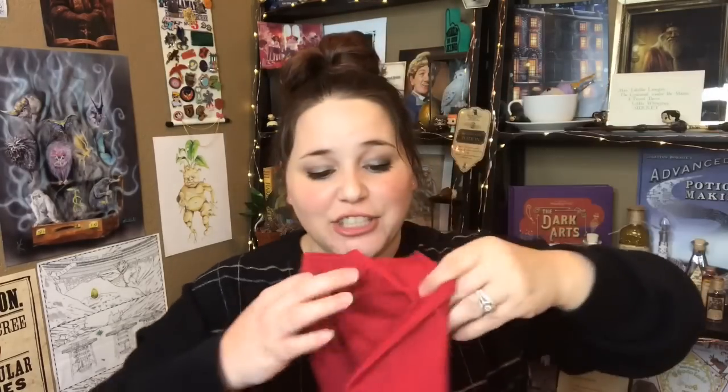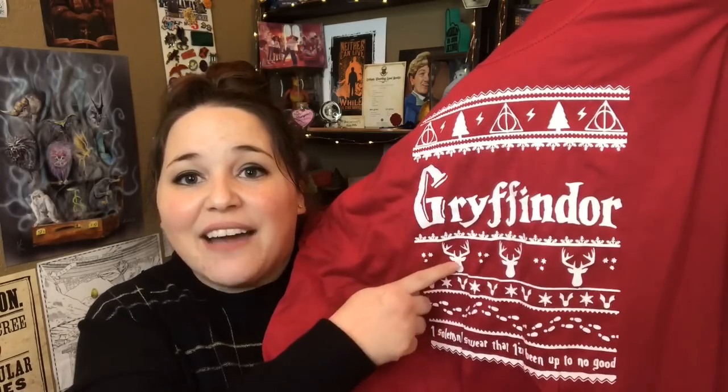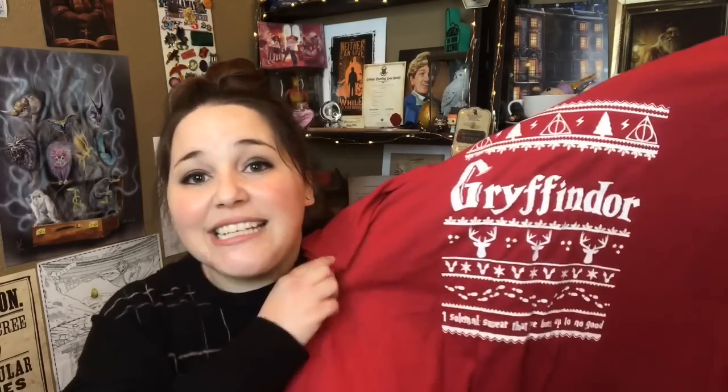Next we have our t-shirt. I'm assuming this is the house-specific item. It is like a Christmas sweater but it's a t-shirt, and red for Gryffindor. It has the Deathly Hallows symbol, we have the stag, and down here it says 'I solemnly swear that I am up to no good.' Oh my gosh, I adore this so freaking much. That is the perfect t-shirt for a December Harry Potter box — I think this might be one of my favorite t-shirts I have ever gotten from a Harry Potter subscription box.